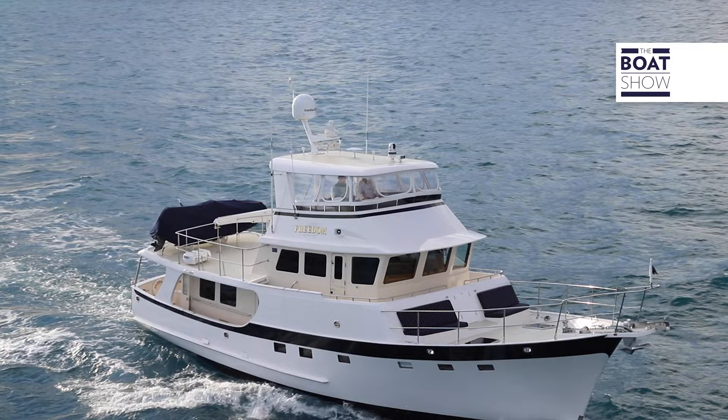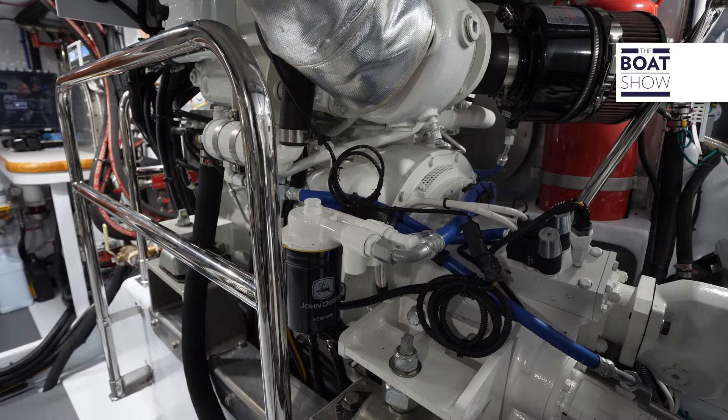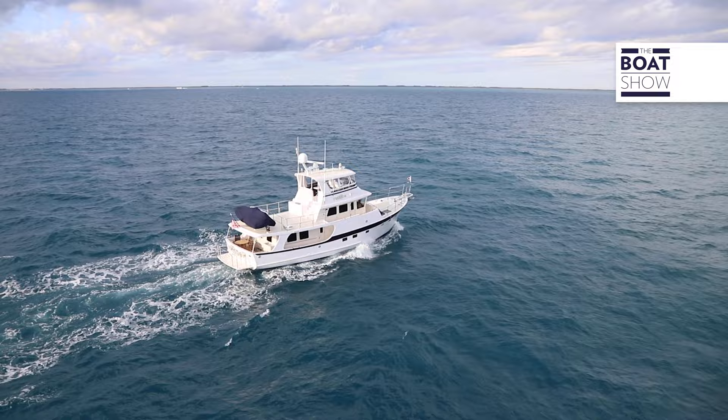Length overall is 63 feet 3 inches, with a beam of 18 feet 10 inches. This is a twin engine vessel with 160 horsepower John Deere engines, giving a draft of 5 feet 4 inches. Fuel capacity is 1,810 gallons, and you have a range of 3,800 nautical miles at 7 knots.